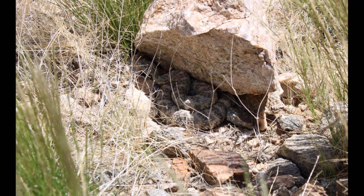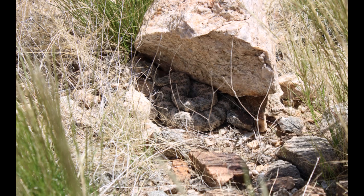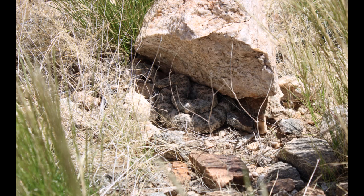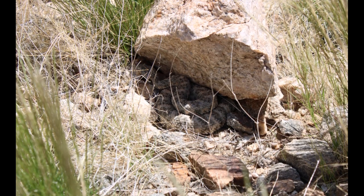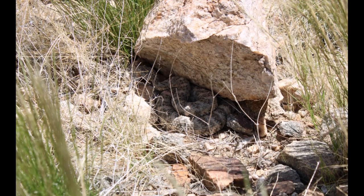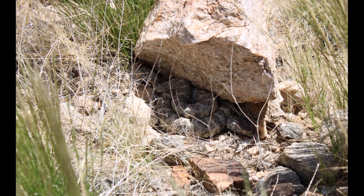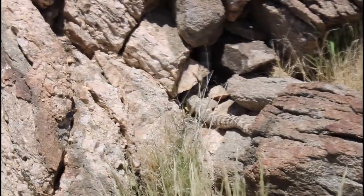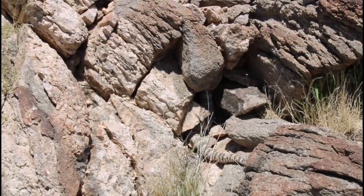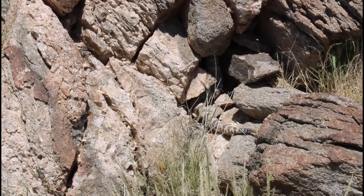A speckled rattlesnake's habitat is rocky slopes, hillsides, and rocky canyons. They are called speckled rattlesnakes because their pattern makes them blend in with their surroundings. They eat lizards, rodents, and some birds. You can't tell how old rattlesnakes are by the rattle — every time they shed, they get a new button, and they shed depending on how much they eat, which is always different. Plus, the rattle can fall off.